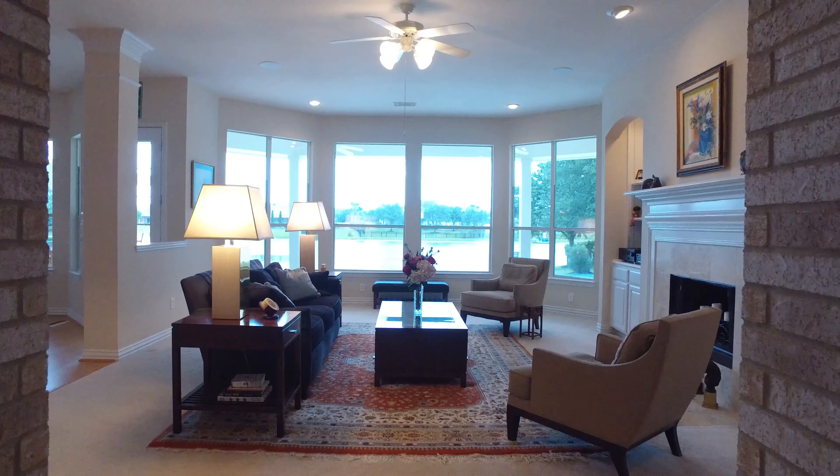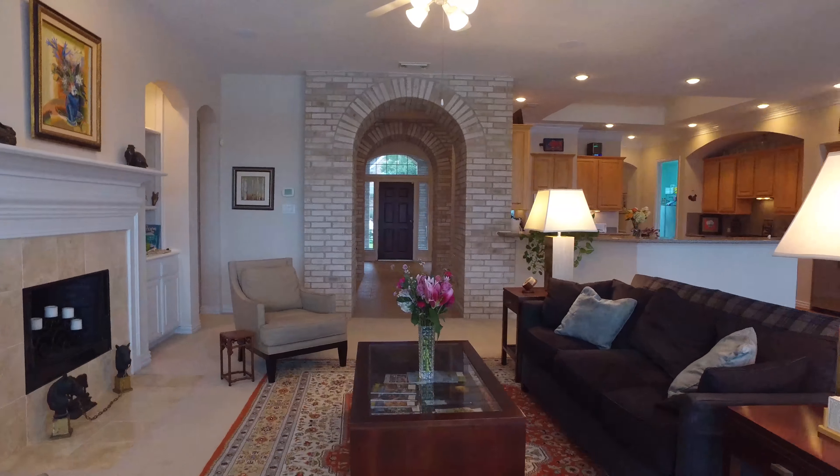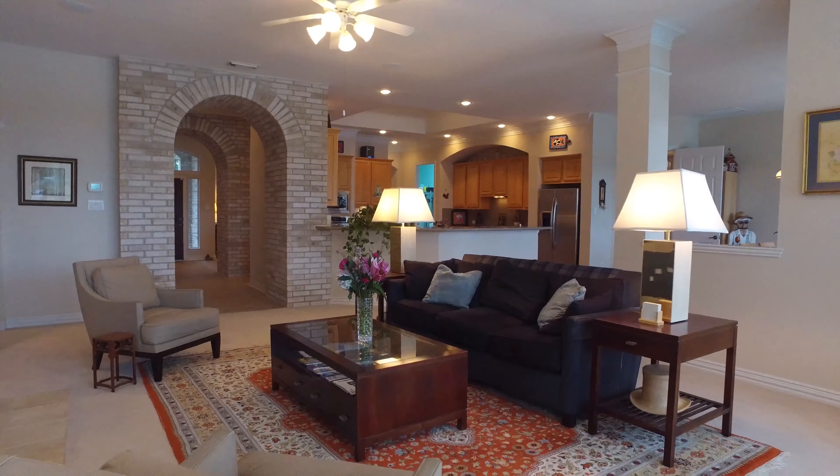This room is just as luxurious. Look at these ceilings and that beautiful bay window. There's also a chair railing.